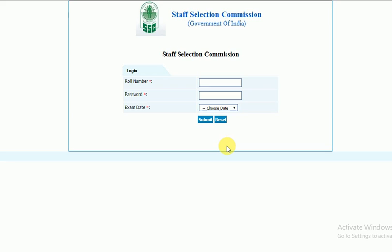Please click on the link in the description. You can enter the role number and password, enter the registration application, enter your email and password, and enter the exam data.